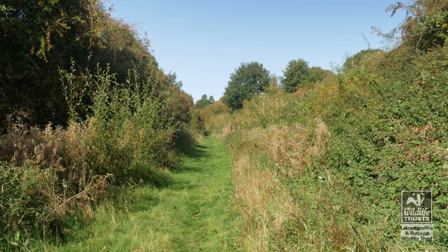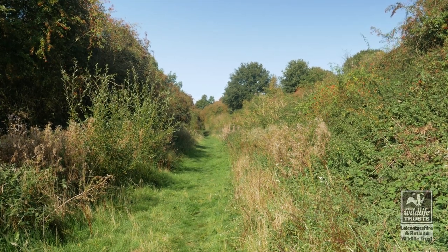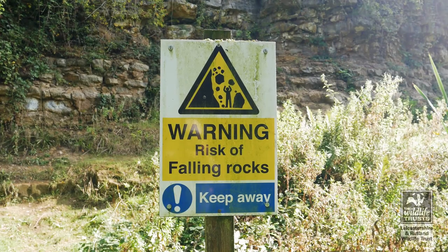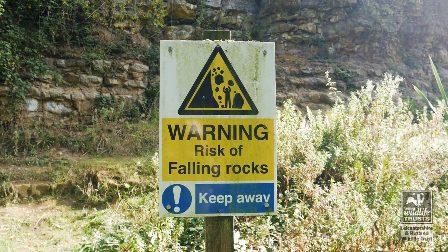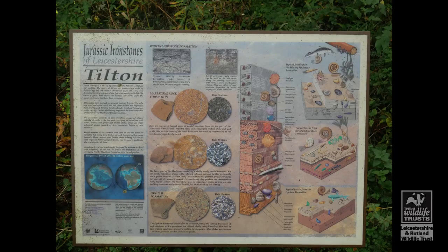The walk through the Jurassic ends as the cutting opens out at the far end of the reserve. Tilton Cutting is open to the public. When visiting, please be aware of the steep and unstable cliffs, especially when examining the rock faces. You may look for fossils in the spoil and scree, but please do not hammer at the bedrock, as the site is a site of special scientific interest.